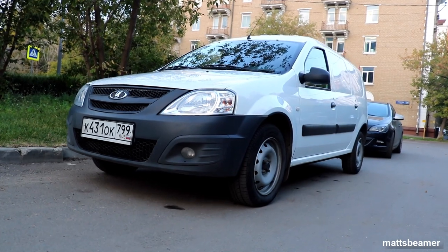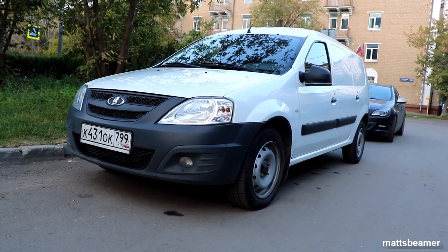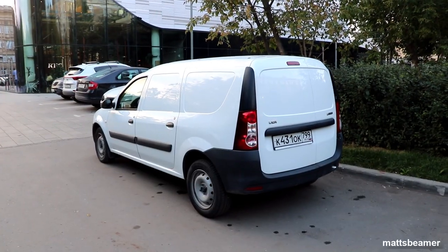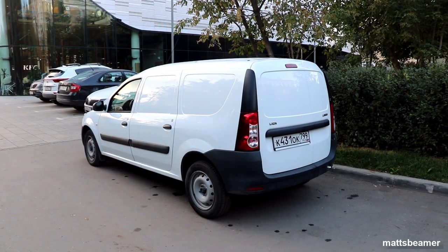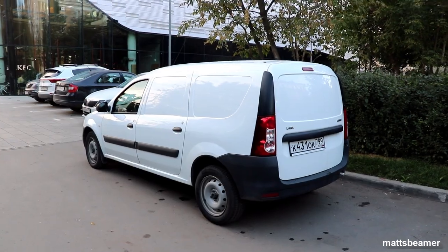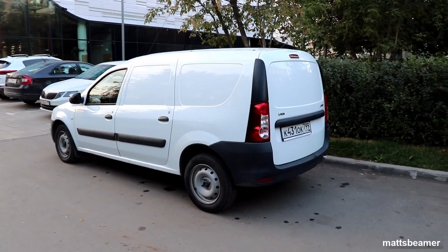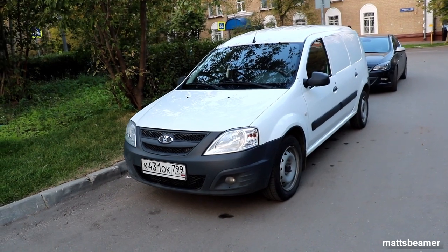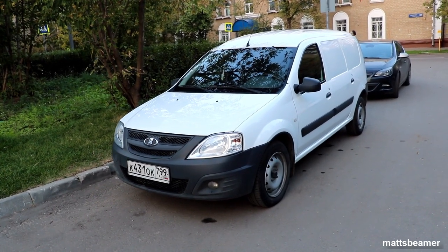Hello guys and welcome to Mats Beamer. Today I am filming the first van on my channel which is known as the Lada Largus. Thank you to Nikita from the Hangar Steakhouse in Koptova Moscow for letting me film his 2019 Lada Largus 1.6 van, as well as the Skoda Octavia MK3 in the last video.